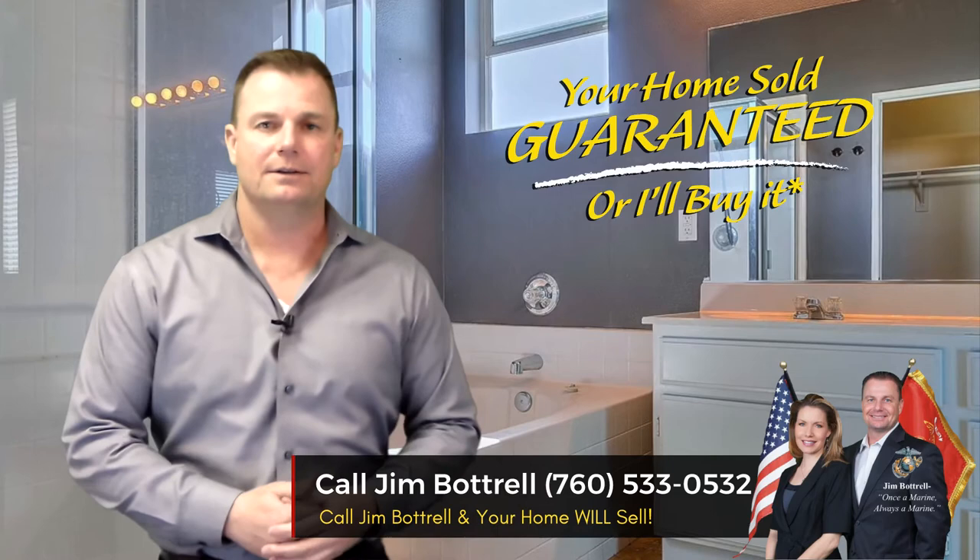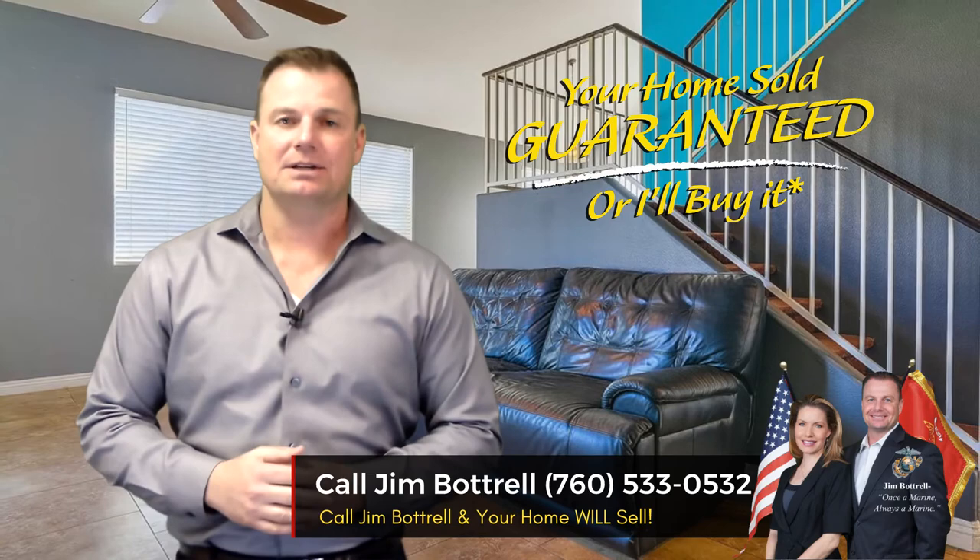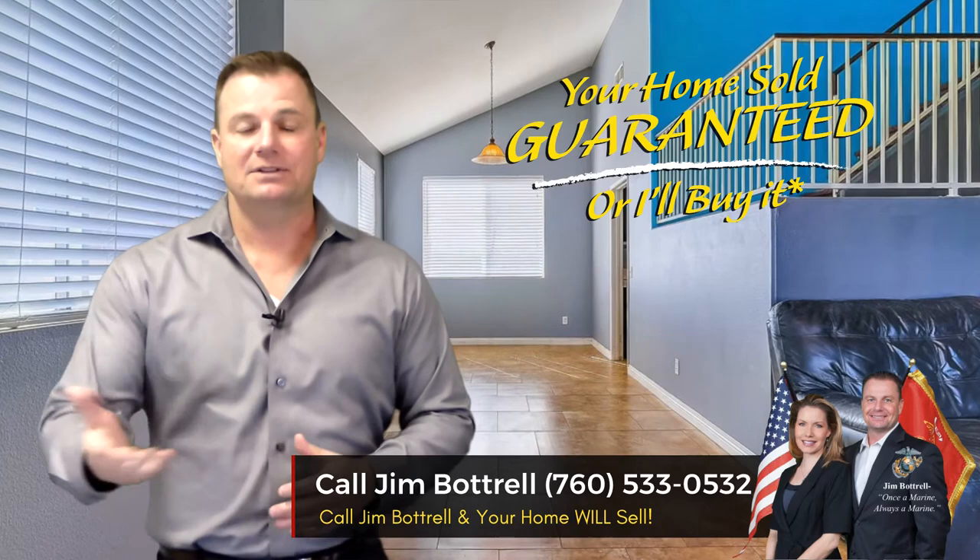The Betrell Team also has a buyer satisfaction guarantee. You buy any home through the Betrell Team or any one of our listings, and we will give you an 18-month buyer satisfaction guarantee. Which means if you decide you don't love this home, you call me and we will buy it back. If you're thinking of selling a home, call me — Jim Betrell. Your home is sold guaranteed, or I'll buy it myself.